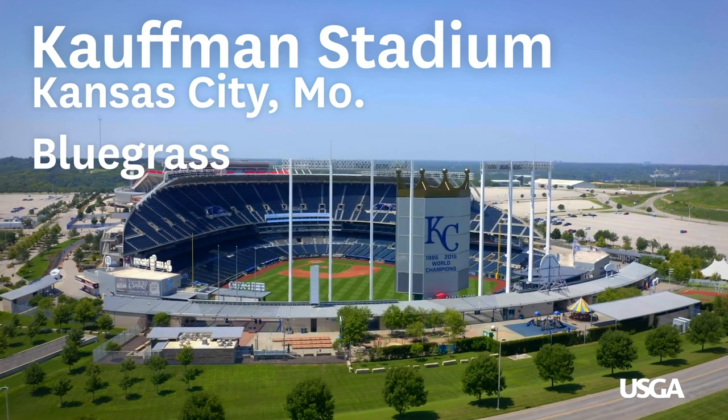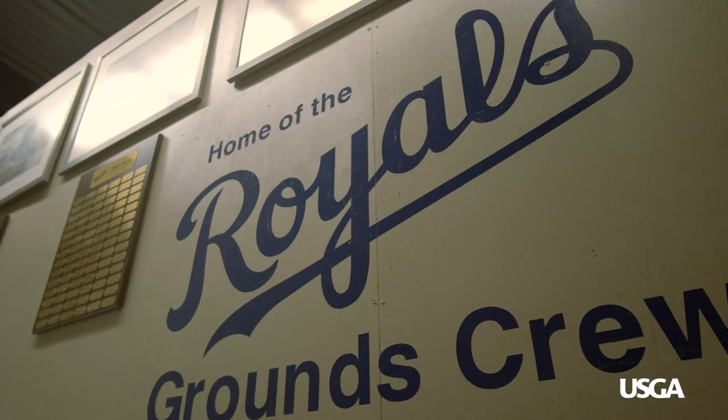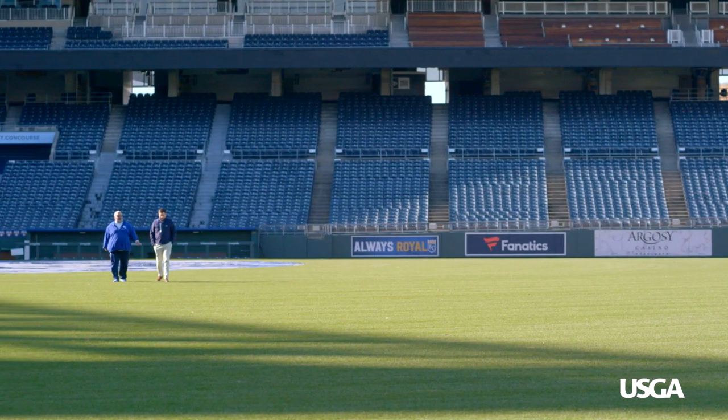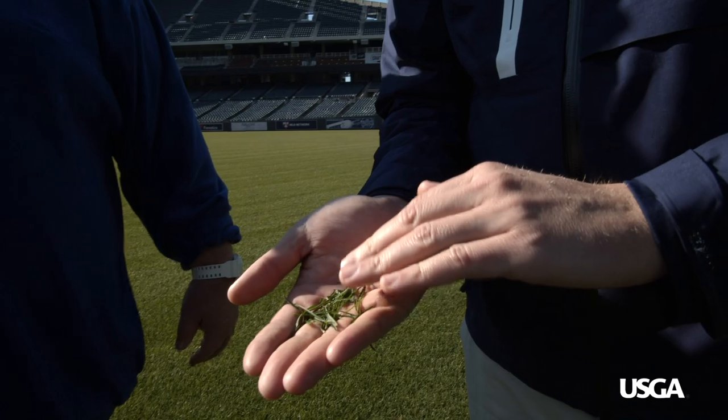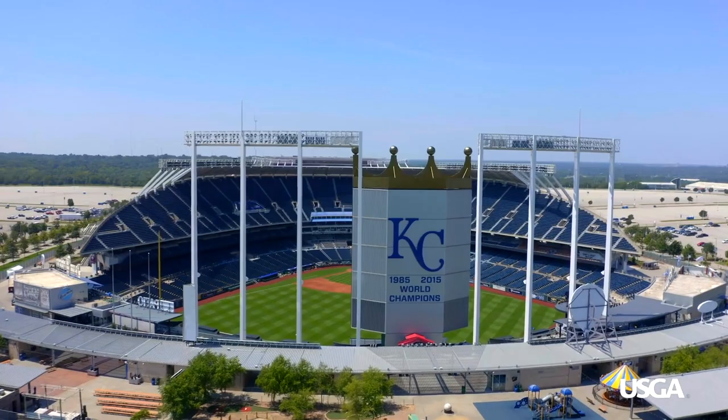We have four blends of bluegrass: Noble, Bewitched, Hampton and Fullback. I'm a big fan of having a variety. I don't want a mono stand because if one fails, you fail. So hopefully by having four of them out here, if one of them fails, you're still batting 750, you still got a chance. I've always been a big fan of having a blend of bluegrasses.